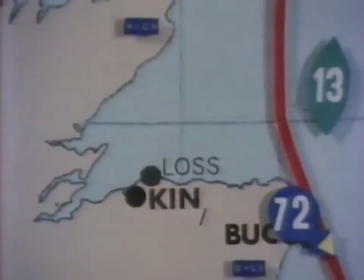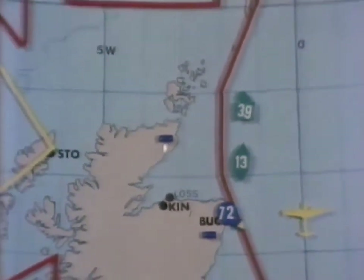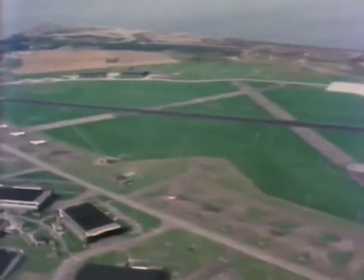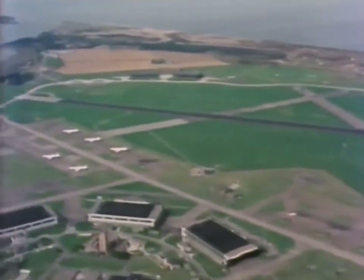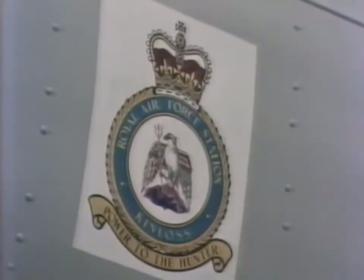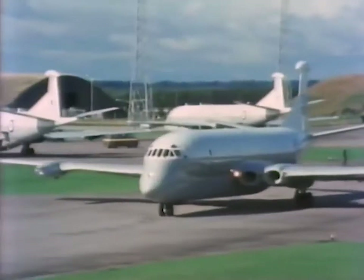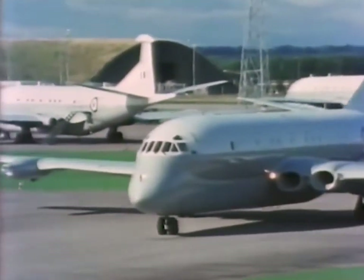201 Squadron is based at RAF Kinloss on the north-east coast of Scotland, one of the most northerly flying stations in the British Isles. The station badge has a motto: power to the hunter. And RAF Kinloss exists for just that purpose — to give power to the mighty hunter Nimrod.